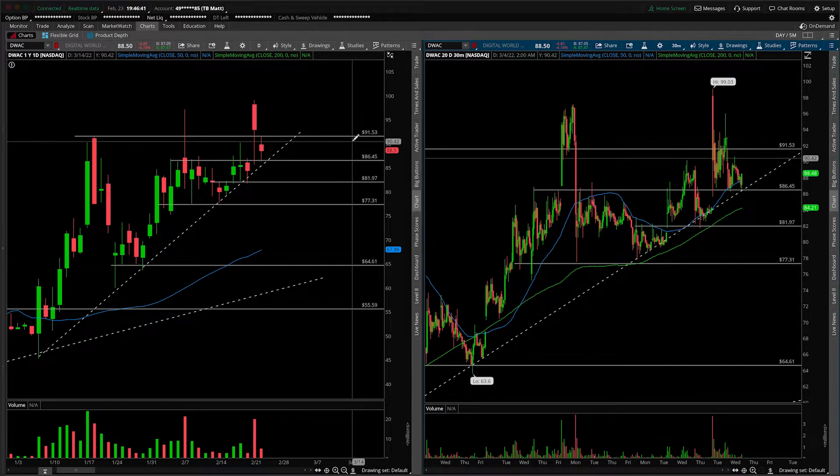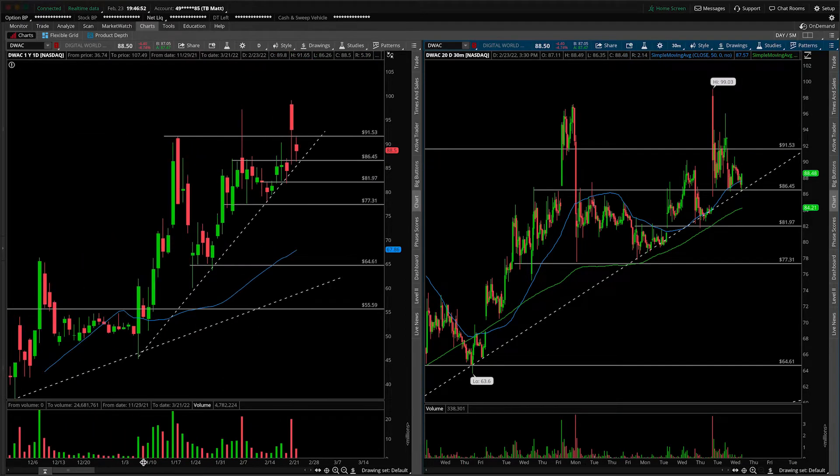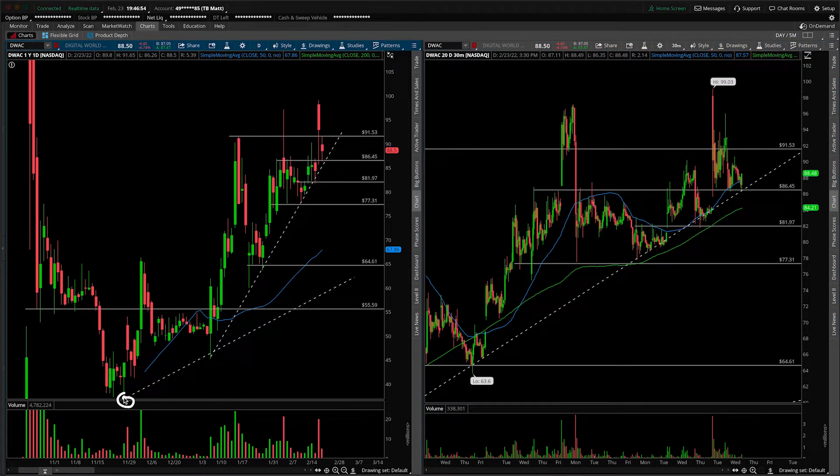So in DWAC, to keep it simple, we need to stay above this level. If we cannot stay above 86.50s, then we would be breaking the daily support trend line. I would imagine a rotation to here — prior pivot lows — around 65.